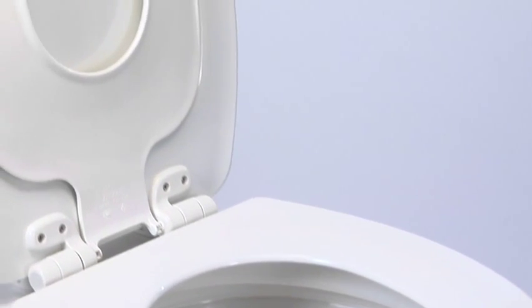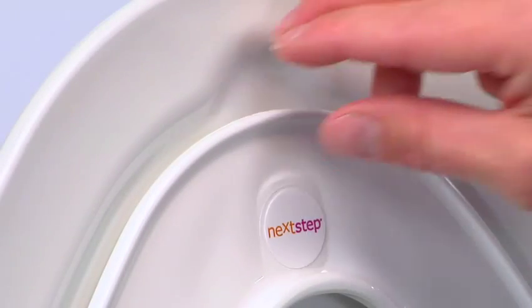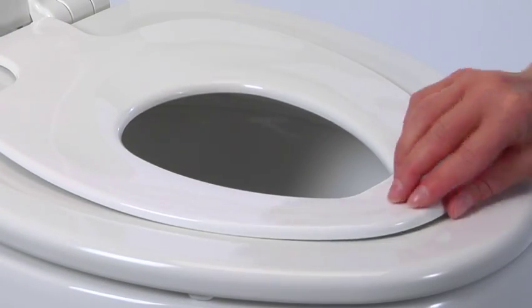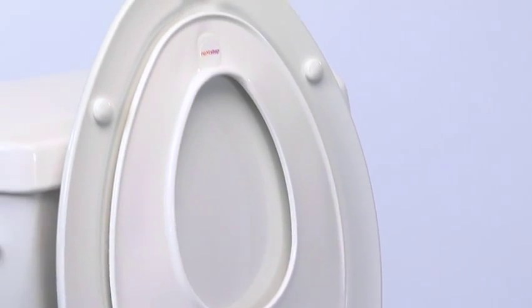But toddlers have their own special seat that secures into the lid with a magnet. Even small children can easily pull it down and put it up again all by themselves — no need for bathroom clutter and the fuss of a separate potty seat.